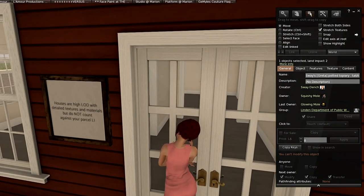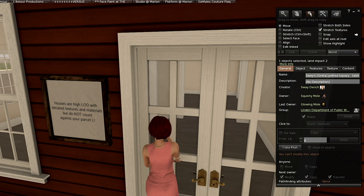Another sign here says the houses are high-load with detailed textures and materials, but do not count against your parcel land impact, or LI. So there you go.